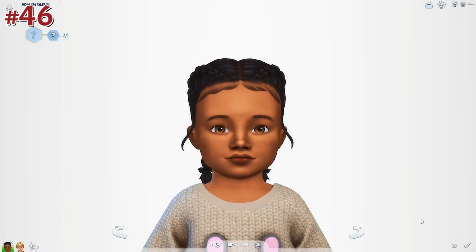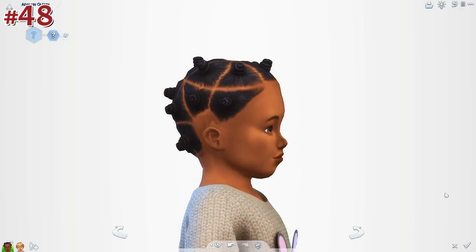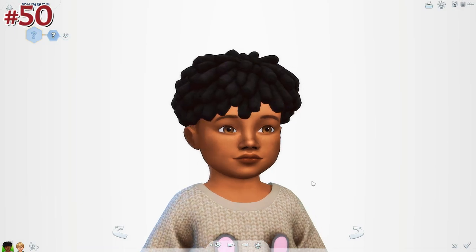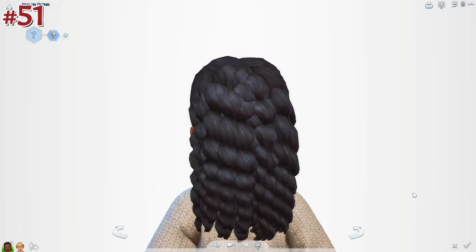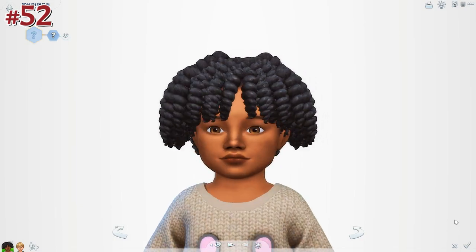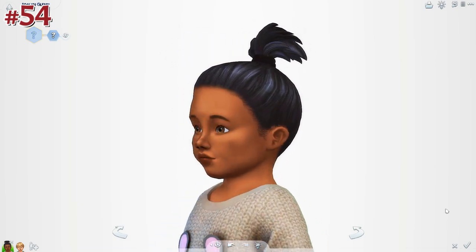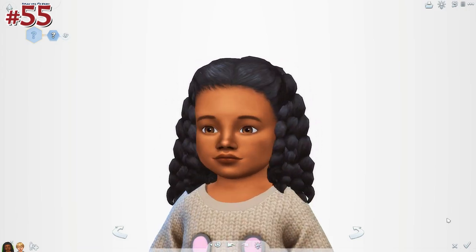I've been loving playing with toddlers and it's been fun to download CC and keep you guys updated on everything I've downloaded. These videos are a lot of fun for me to make — I hope they're convenient for you to CC shop and enjoyable to watch. I'm going to let the CC continue to be shown and let the music play us out. Thank you all for watching — all the links to the CC are in the description below. I'll see you all in the next video. Bye!